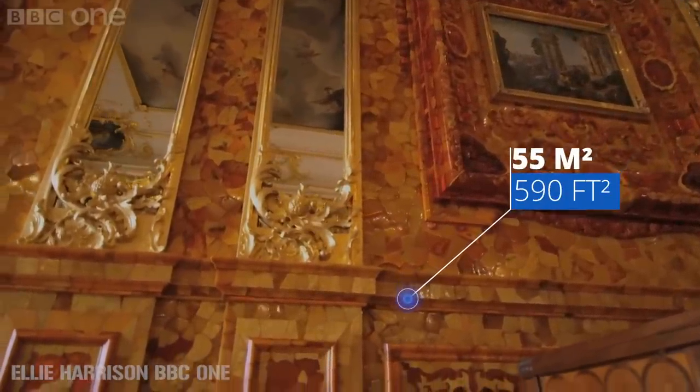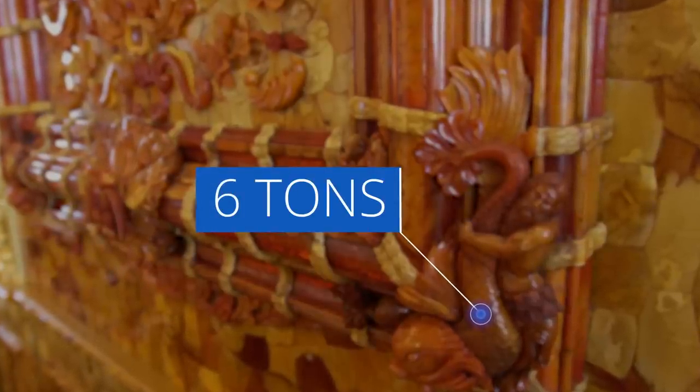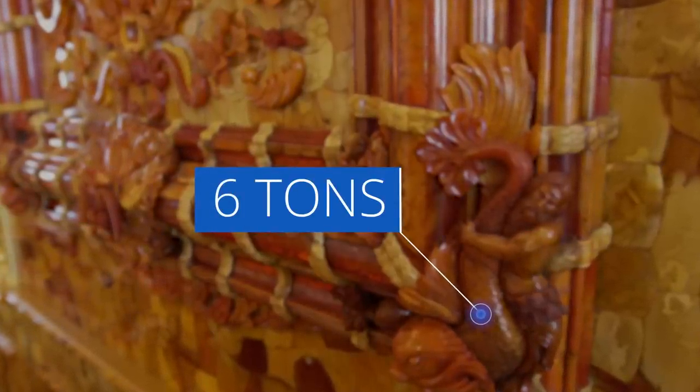In its final location, it covered 55 square meters and contained over six tons of amber, along with priceless amounts of gold leaf and gemstones. It was a truly opulent yet spectacular arrangement of art.